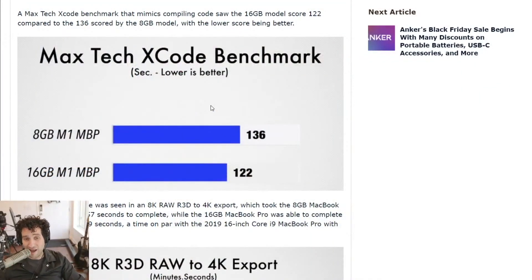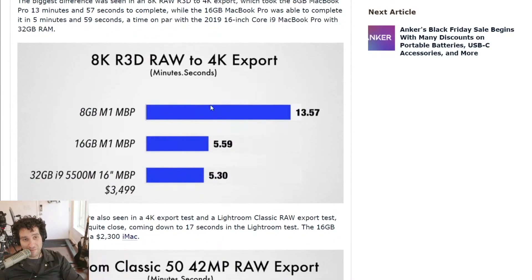Here's where the big difference comes in. If you are a video editor, this might really get your attention. For an 8K RED RAW to 4K export test, looking at the bar graph: the 8 gigabyte M1 MacBook Pro completed the test in 13 minutes and 57 seconds. Adding an extra 8 gigs cut that time down to 5 minutes and 59 seconds — that is a 46% increase in performance with the extra 8 gigabytes of RAM. Imagine if we had 32 — you'd basically be done in 16 seconds, though I'm just extrapolating here.